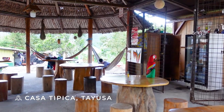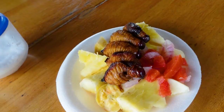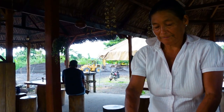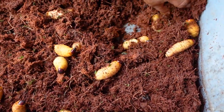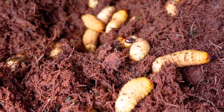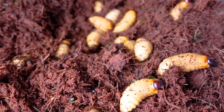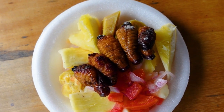We are here in Tayusa, about half an hour outside of Sukua, at Casa Tibica to try Chonta Kuro — not to be confused with Chonta Duro, the fruit we had in Limon. Chonta Kuro is a larva that grows in palm trees, the same trees where you find Chonta Duro, coconut, and other things. It's a very common protein here. People eat it for breakfast, on a skewer as pinchos, fried, or in an ayampaco.